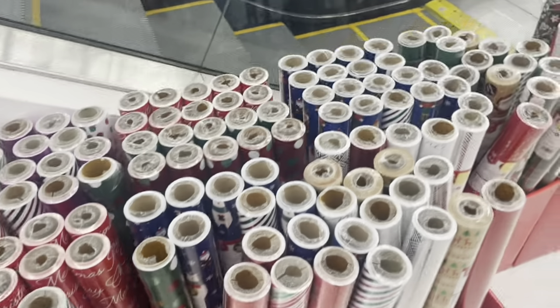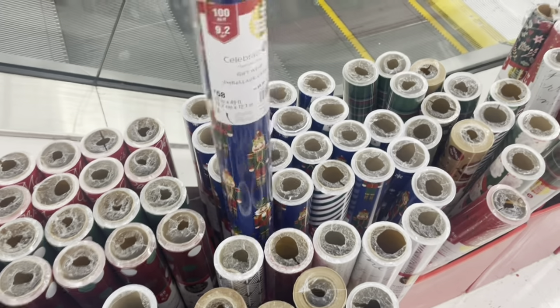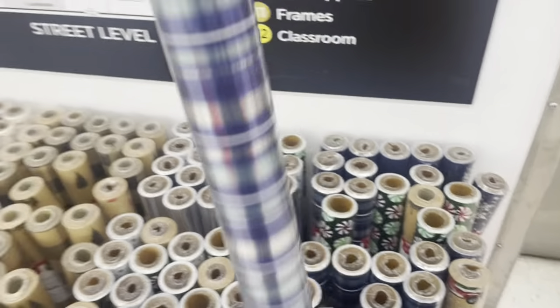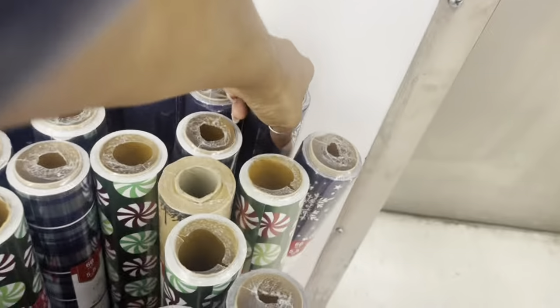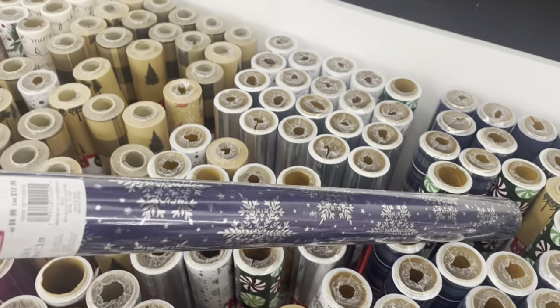I used to get the themed, character-themed Christmas paper. But now I'm only using blue and silver to match my Christmas decor. This will be pretty — I think I may get this one. I like this one too. I think I'm going to get this.